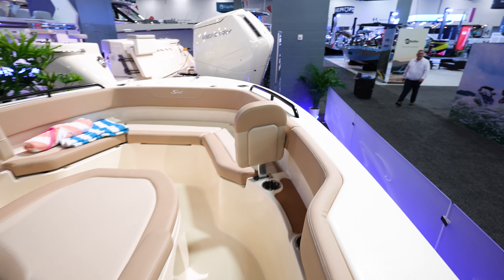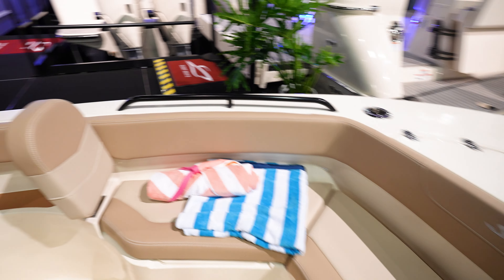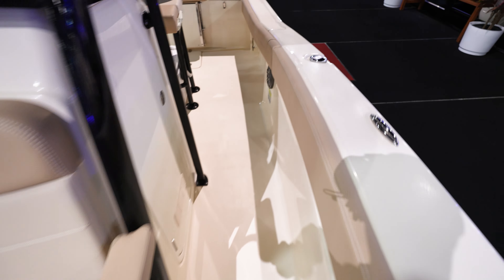Come up here to the front — got a cup holder right there, a backrest that will come out. Bow is open, goes all the way around, and then got the console here with a nice lounge area there on the console.